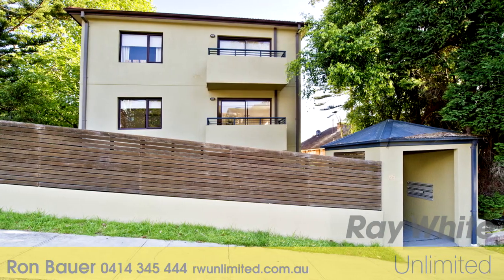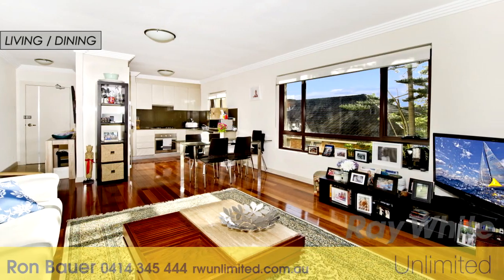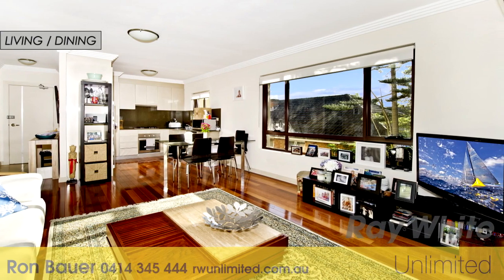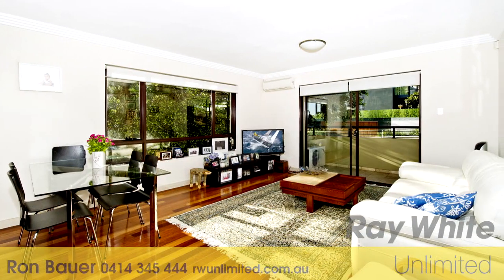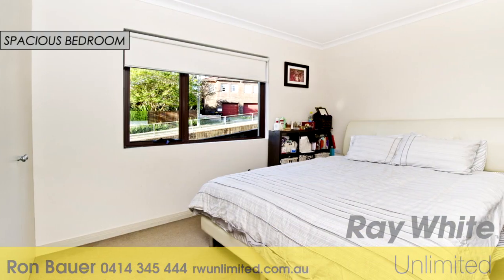Situated in a recently refurbished boutique block of seven, this beautifully presented apartment embraces a sun-filled aspect with open plan living. A good size, it offers quality fittings and fixtures throughout and is ready to simply move in and enjoy.